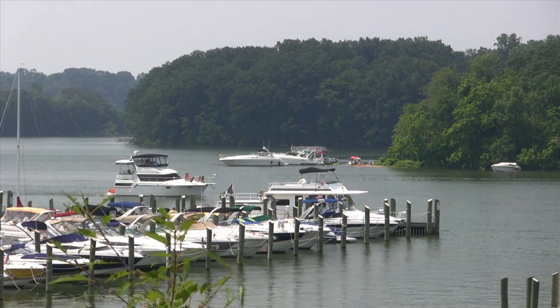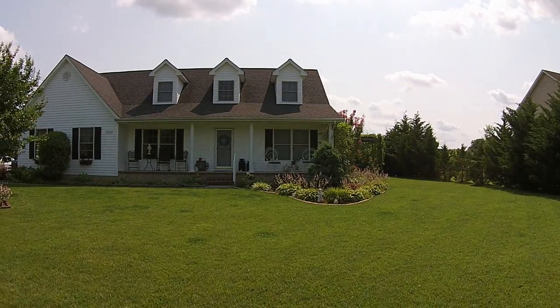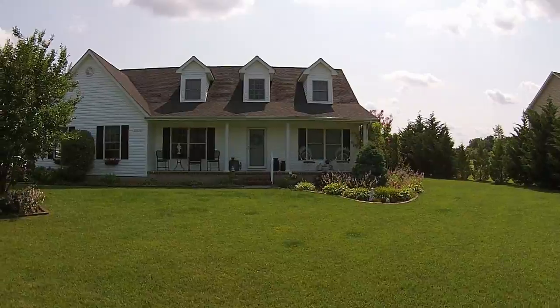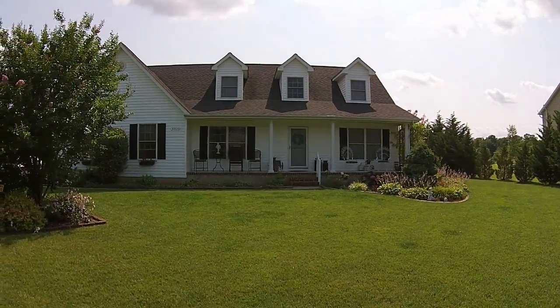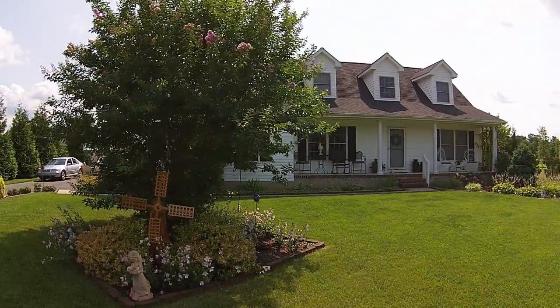Several marinas on the Sassafras River are minutes away, and boating is part of the lifestyle. Imagine living here on Maryland's eastern shore, away from the stressors of everyday life.